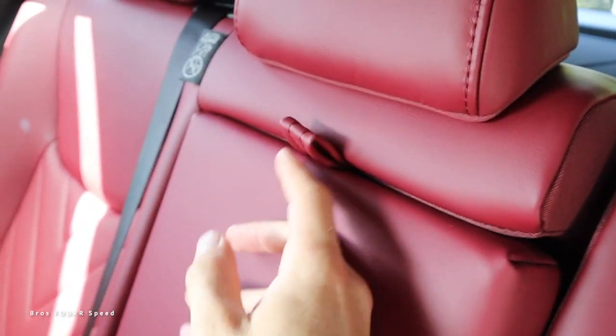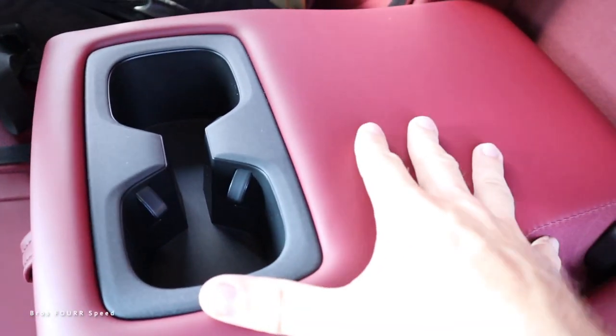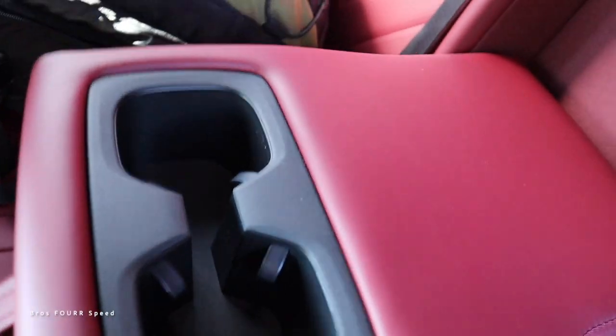At 5 foot 10, I have a good amount of rear legroom with the front seat set to my height. There are storage pockets, climate adjustments, and auxiliaries down below, with two to three inches of headroom. The rear seats do recline slightly, which makes it more comfortable — I could definitely fit back here for a long road trip if needed.